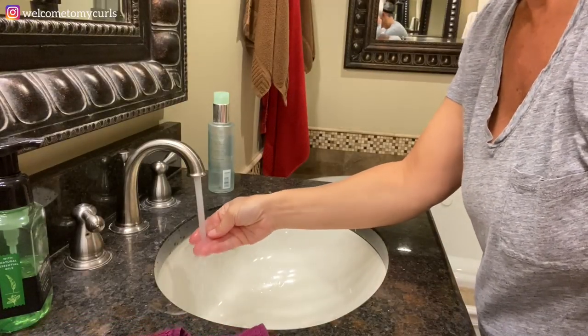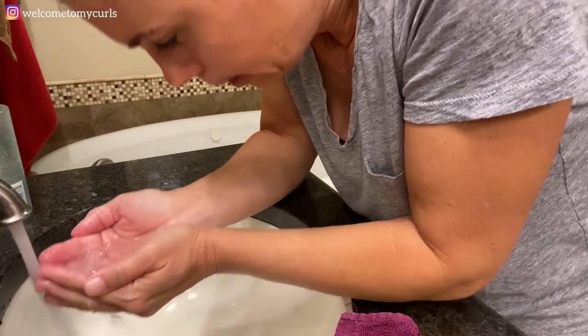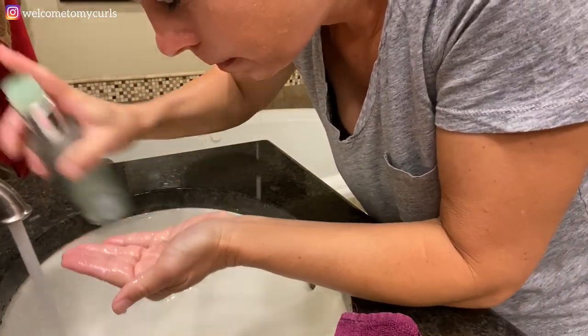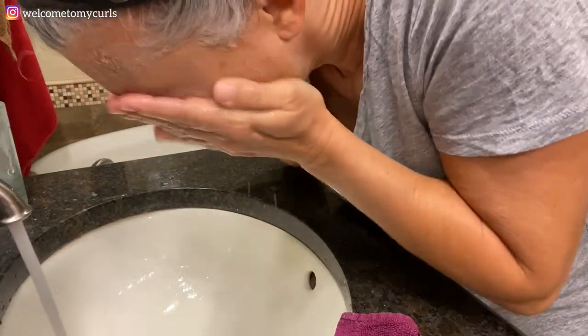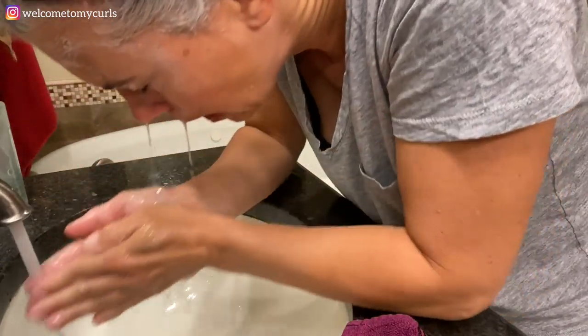Now that I've got all my makeup loose, I'm going to wash my face. I use another Clinique product — the Clinique Liquid Facial Soap, and I use the mild one. I've been using this since I was probably in my 20s and I really like it. Any other product I've tried, I just never loved and I keep coming back to this one. I don't know why I started using the mild version, but that's just what I've always done.